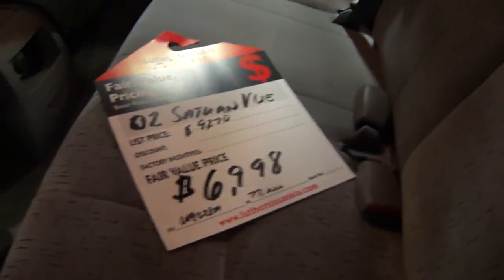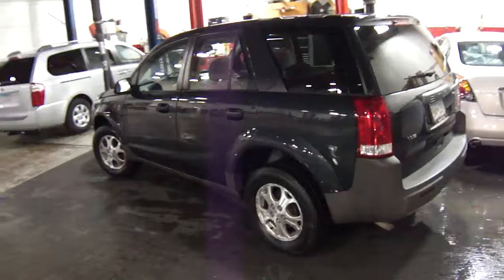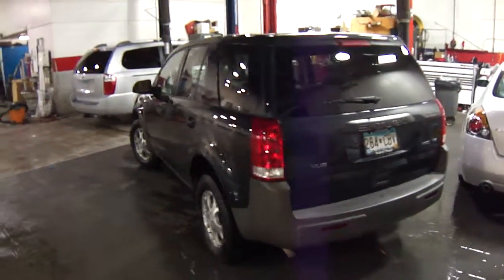This one has 77,000 miles and is priced at $69.98. Available right now at Luther Nissan Kia in Invergrove Heights, Minnesota. Give me a call — my name is Jeff Nelson, and you can reach me at 651-457-5757.